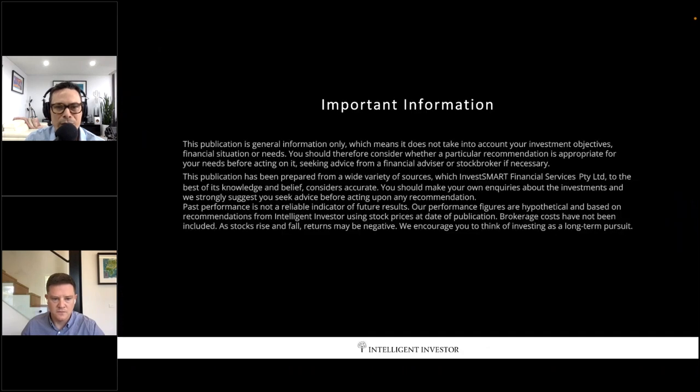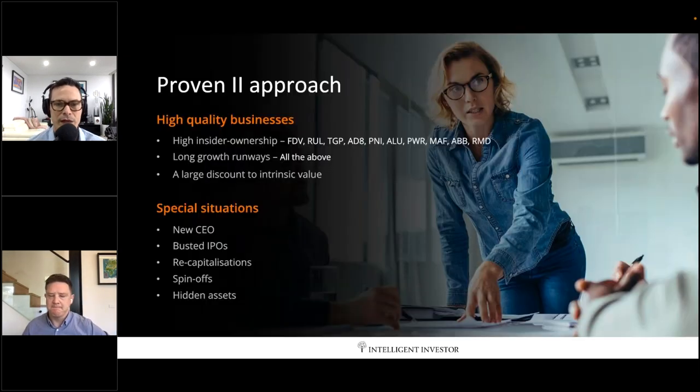As usual, please don't take anything we say as personal advice. We'll provide a copy of the webinar and slides. I want to leave plenty of room for questions, but it's worth going through what we're looking for in this fund — the proven Intelligent Investor approach, which has been around for about two decades. I joined the business in 2006, so it's been a long time.